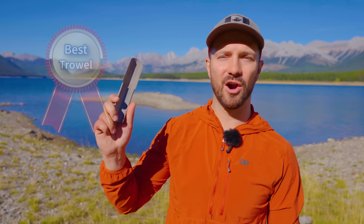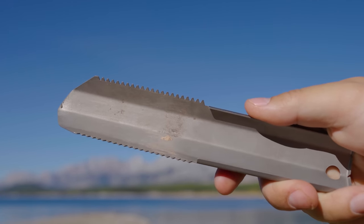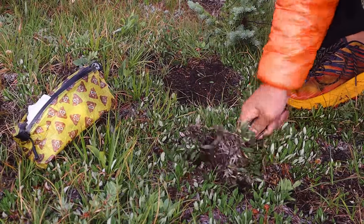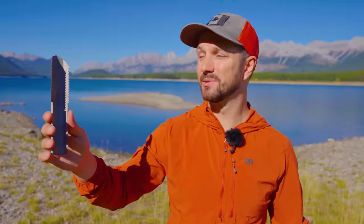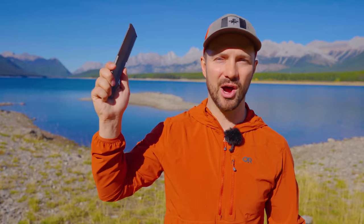The best trowel award goes to the Vargo Dig Dig. It may not be the lightest trowel out there, but its serrated edges cut through roots and ground like a saw, and it's one of the most ergonomic trowels out there. While there are some lighter trowels I might take on most trips, the Vargo Dig Dig is my non-ultralight backpacking trowel award.